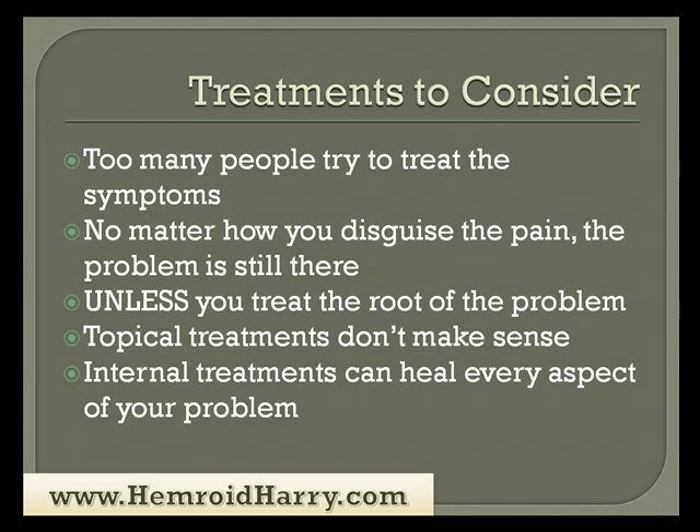We have several treatments to consider. Too many people try to treat the symptoms instead of the problem, and that's usually where they go wrong. No matter how you disguise the pain, the problem is still there. So unless you treat the root of the problem, your topical treatments do not make sense. Internal treatments can heal every aspect of your problem, so keep that in mind. Topical treatments can give you relief, so you can use those in conjunction with internal treatments — just don't use those as your main treatments, since they do not heal the very core and root of your problem.